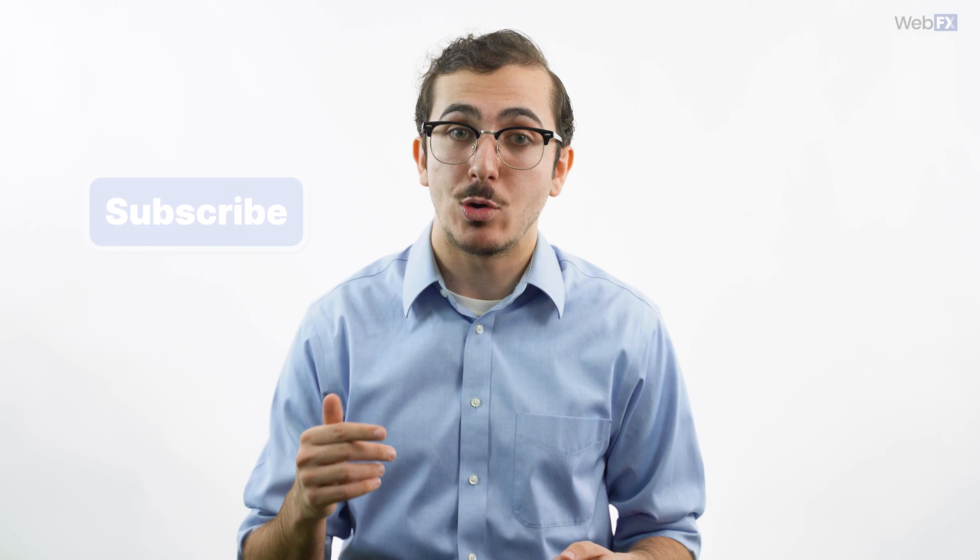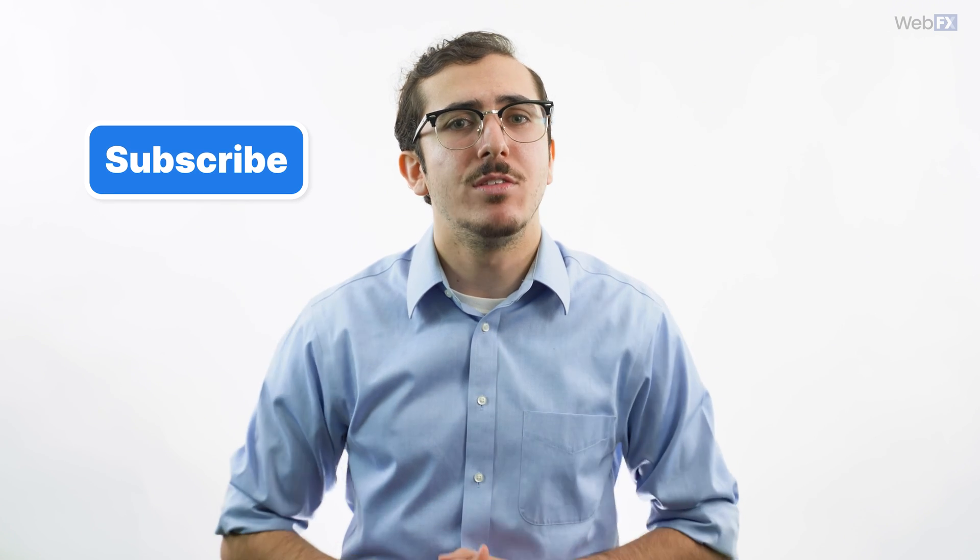Hey, by the way, if you want to see more helpful SEO videos like this, be sure to subscribe to our channel. We've got lots of useful marketing content here. Thanks for watching, guys. See you next time.